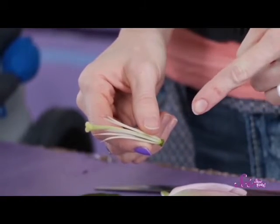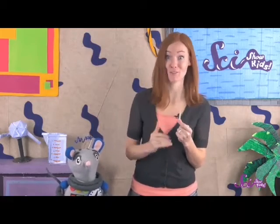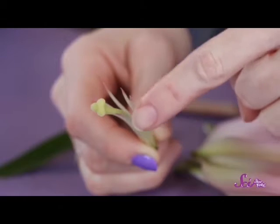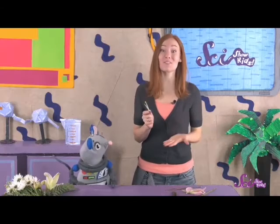Now, there's just one part left — this sort of big stick thing called the pistil. That's the part of the flower that collects the pollen that pollinators bring from other flowers. It's kind of sticky on the end, so the pollen sticks to it. If pollen from another flower makes its way into the pistil, the pistil can use the pollen to make seeds. And then those seeds can eventually become new plants.